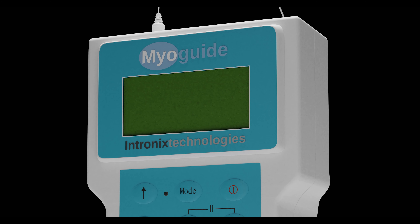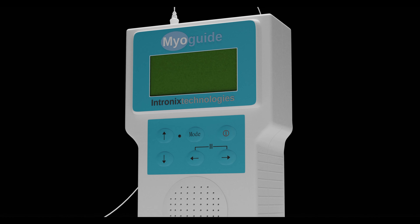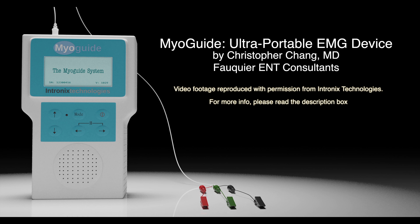The MyoGuide is an ultra-portable needle EMG guidance system made by Intronix Technologies. It is a handheld EMG device to help physicians obtain optimal needle placement within target muscles for directed-to-drug injections, including botulinum toxin.